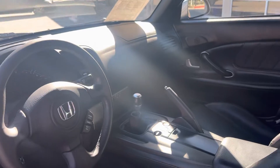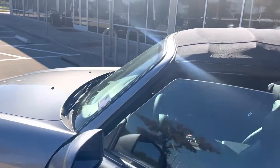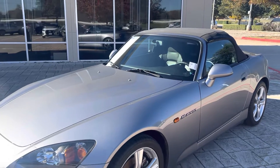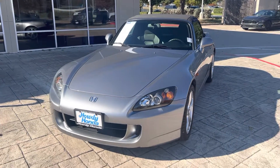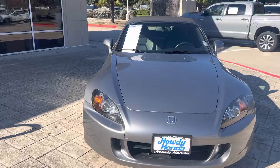Beautiful car. It's almost like brand new. I mean, for a 14-year-old vehicle, this is super mint. Come on down and see Thomas at Howdy Honda.